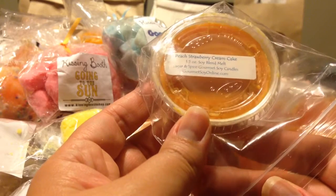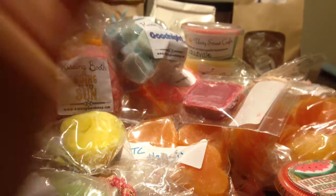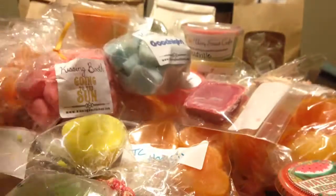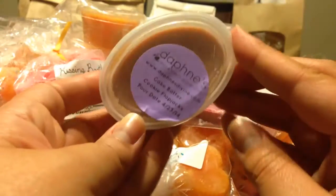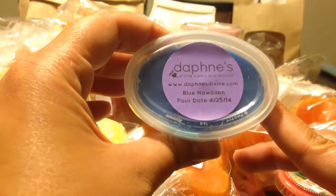From Sugar and Spice Gourmet Soy Candles, this is Peach Strawberry Cream Cake. That sounds really good — I think I'm going to have to sniff this one. Hmm, that's interesting. Maybe it's not as good as I thought — I'm not sure if I like the peach and the strawberry together. And then three scent shots from Daphne's: Cake Batter Cookie Flapjacks, Tangerine Kalata Cake, and Blue Hawaiian. So that is everything.